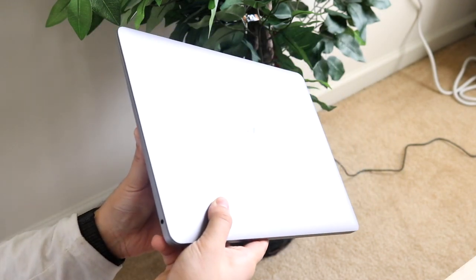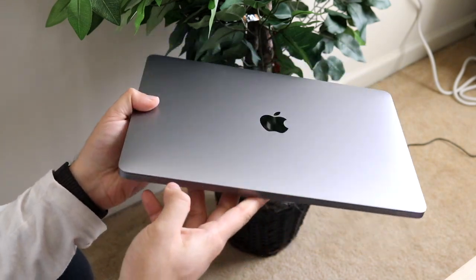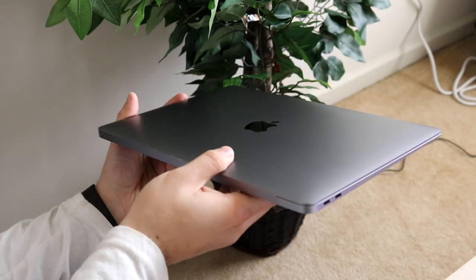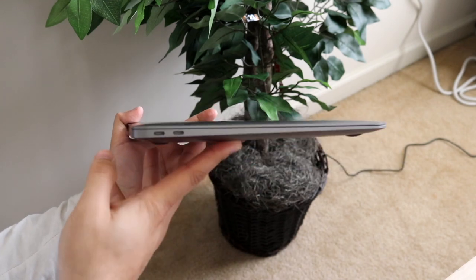But because of the new chipset inside, that makes me think the MacBook Air is going to be an even better MacBook and device overall. Since both these devices have stock Apple components, that's a really huge asset for both of them.